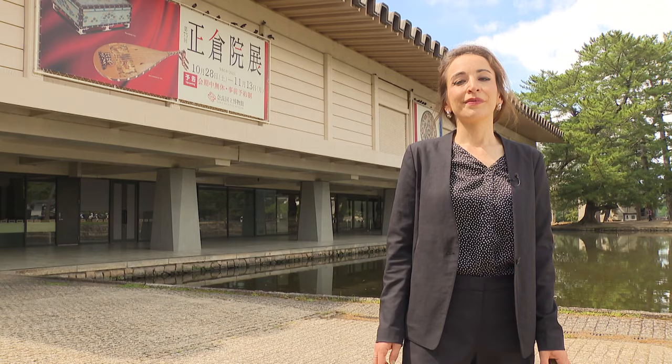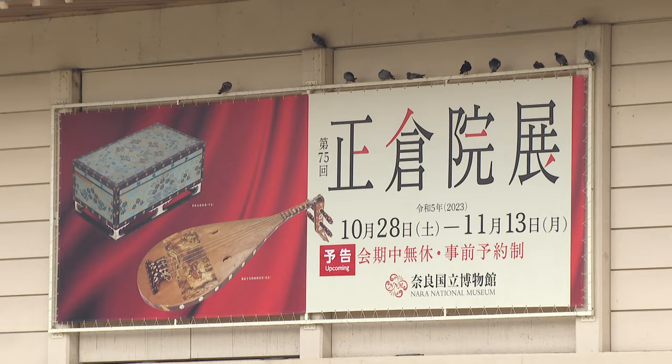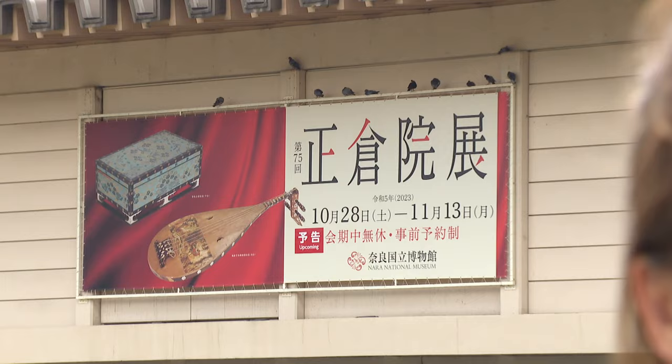Please note that tickets for the annual exhibition of Shōsōin treasures can only be purchased online. For more information, please click the link in the description below. Whether this year or sometime in the future, we hope that you will come to Nara and have the chance to experience the Shōsōin treasures for yourself.